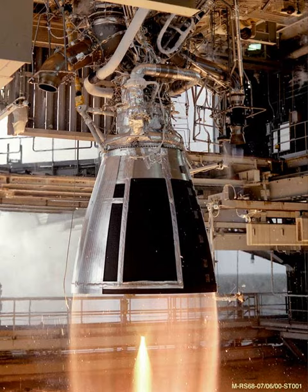During early 2012, the engine system successfully passed vacuum testing. It is China's first upper-stage rocket engine to adopt the staged combustion cycle.